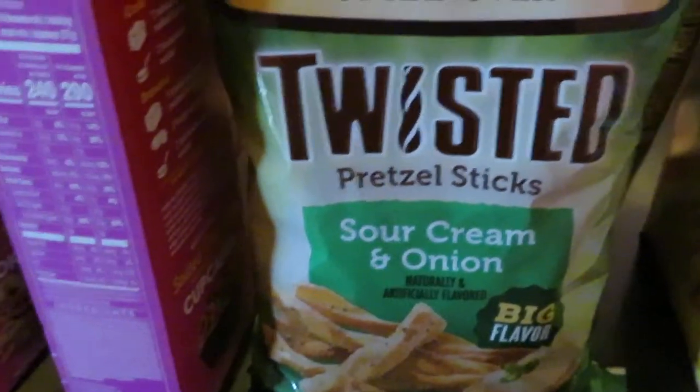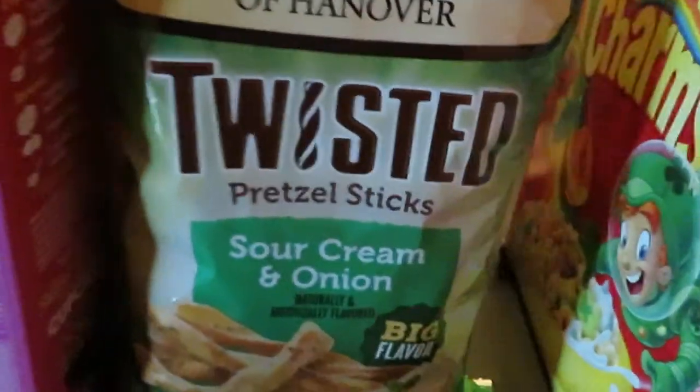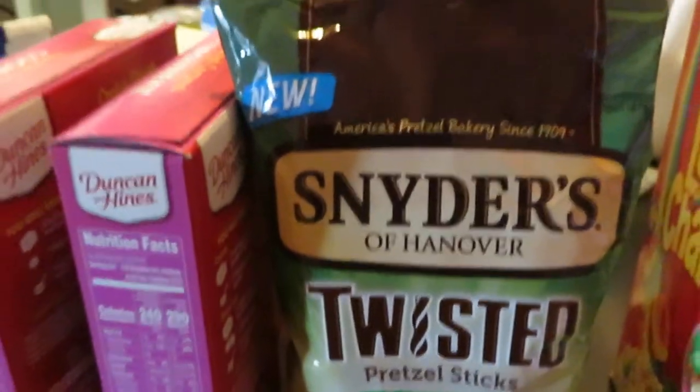Over here it is the Snyder's Twisted Pretzels — I got the sour cream and onion, and I also grabbed the seasoned Twisted Pretzels. Those are on sale this week, 2 for $6 on the Snyder's Twisted Pretzels.